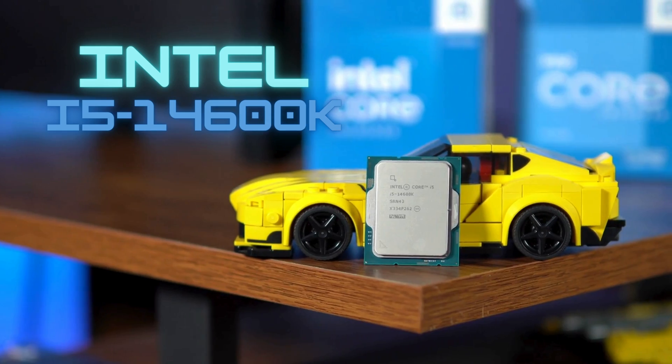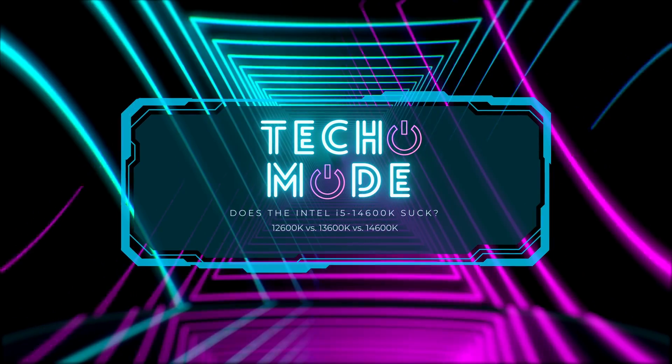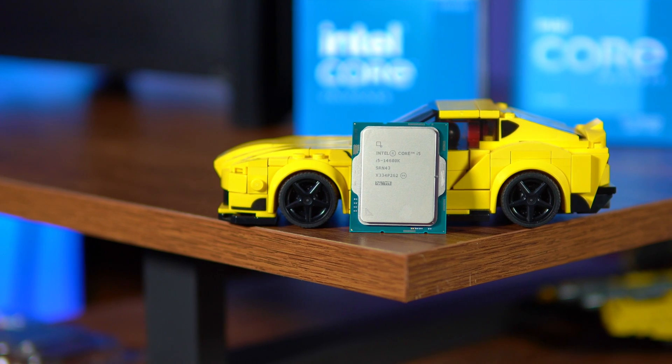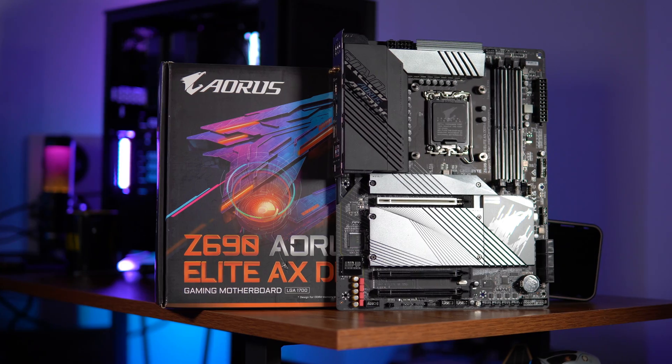To answer the question I asked at the beginning of this video: does the 14600K suck? It doesn't really suck that bad — the 13600K is just very close in performance. Once we see price drops, the 14600K will definitely be a good upgrade option if you're still rocking an LGA 1700 motherboard.